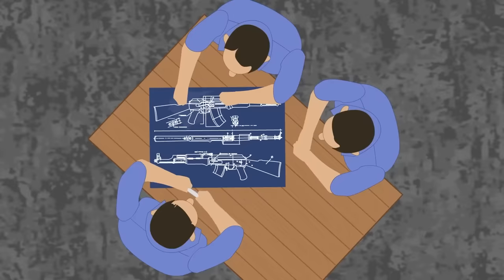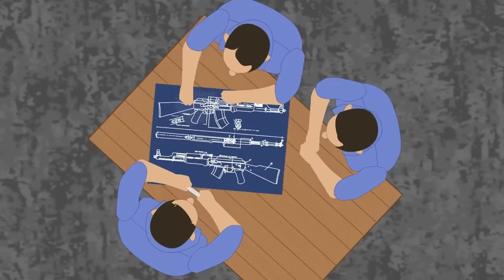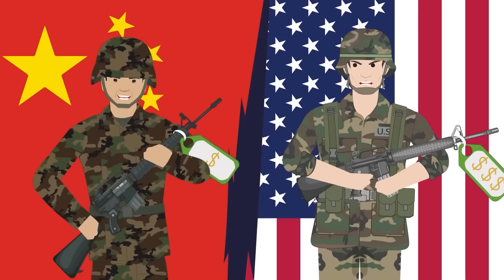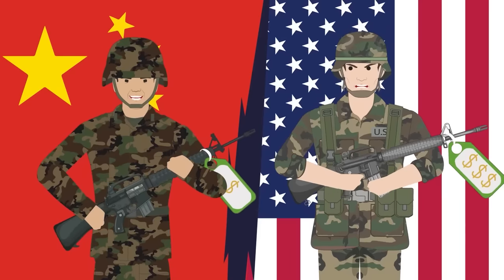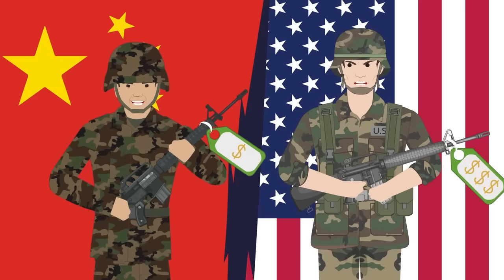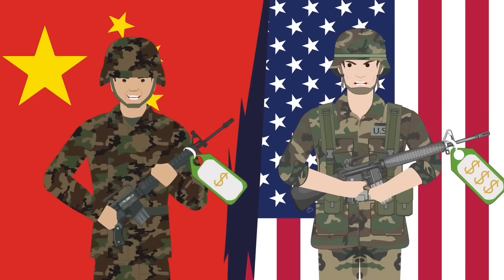In the world of weapons manufacturing, copying is a common occurrence. Most often it comes as part of various license agreements. There are examples, however, when manufacturers resort to illegal methods of obtaining technical documentation for the weapons they wish to create. The result is often a blatant, shameful rip-off of the original.